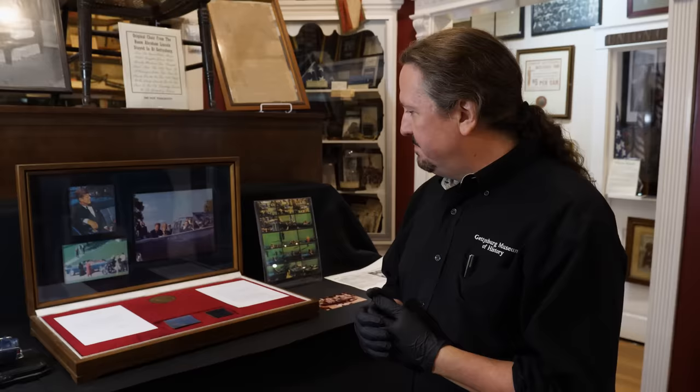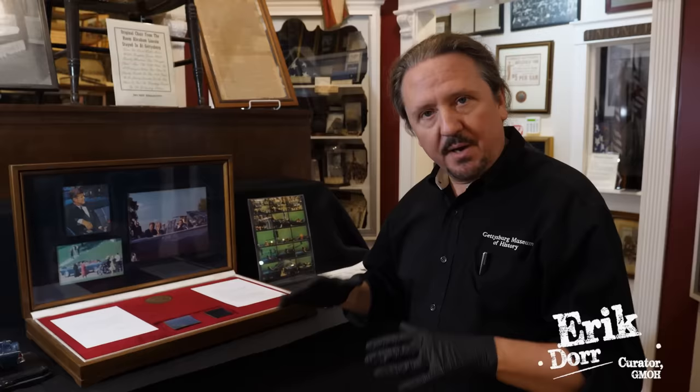I'm going to talk about a very moving artifact, and it's kind of delicate. It's a blood relic, and it's a blood relic of President John F. Kennedy.